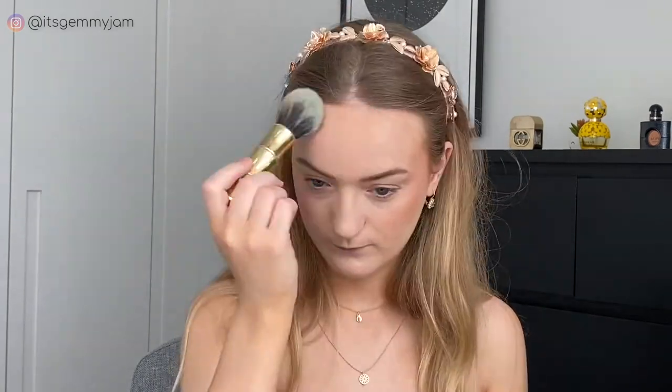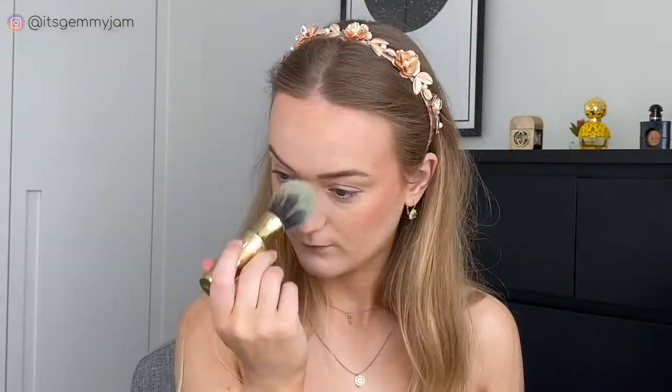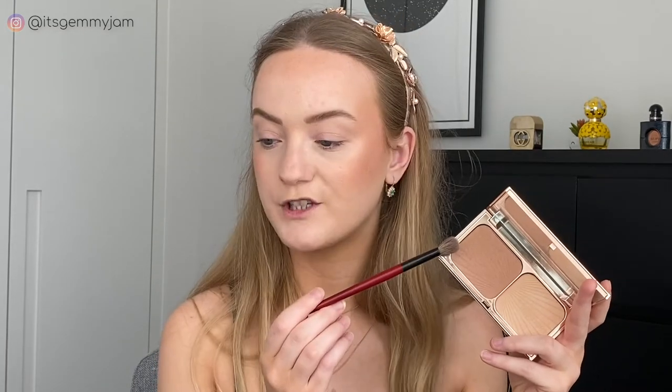So for bronzer I'm using my Film Star Bronze and Glow — I'm just going to use a very small amount. I'm going to keep it pretty simple on the eyes and I'm going to do something similar to my last video. I'm just going to grab the bronze shade from the Film Star Bronze and Glow palette, take that on a fluffy brush and buff that into my crease.